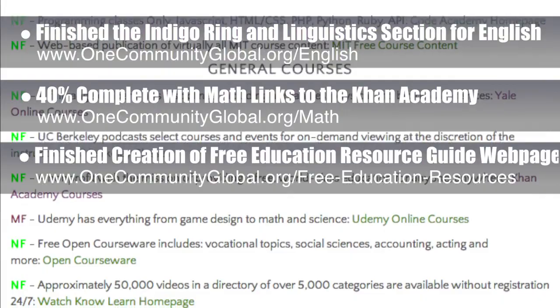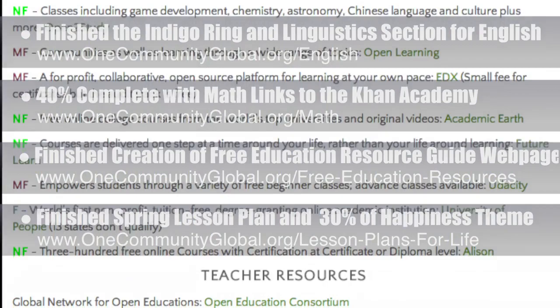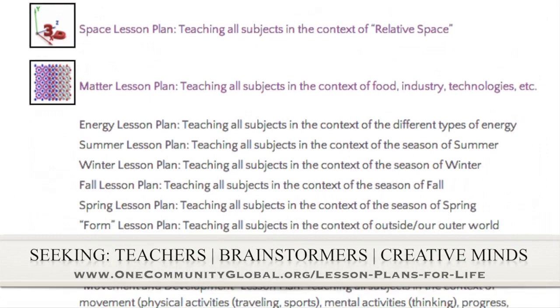Behind the scenes, we finished the spring lesson plan and 30% of the lesson plan with the core theme of happiness. If you'd like to help with this education program, we are seeking people to finish these lesson plans. We've got them all outlined and we're just looking for creative minds who would like to contribute something amazing to the educational world through our open source and free shared education program for all ages and all educational levels.